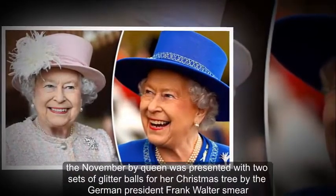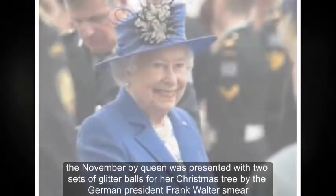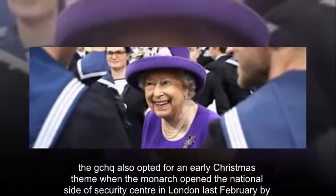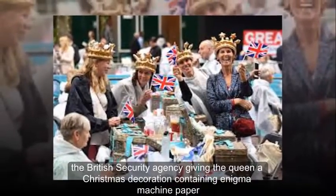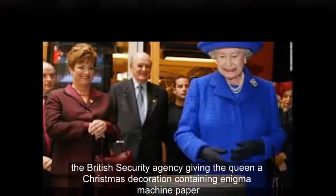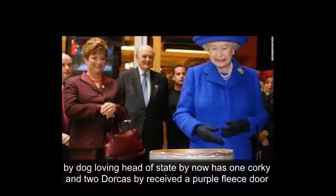In November, the Queen was presented with two sets of glitter balls for her Christmas tree by the German president Frank-Walter Steinmeier. GCHQ also opted for an early Christmas theme when the monarch opened the National Cyber Security Centre in London last February, with the British security agency giving the Queen a Christmas decoration containing Enigma machine paper.